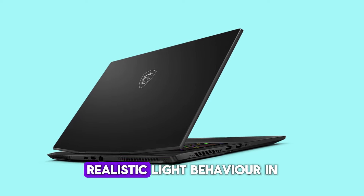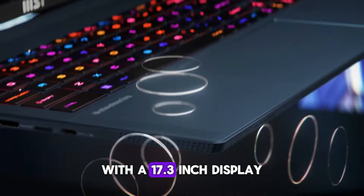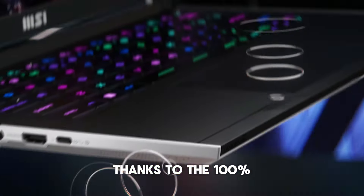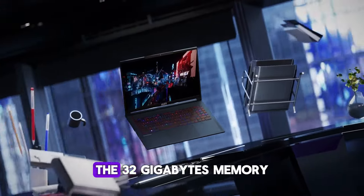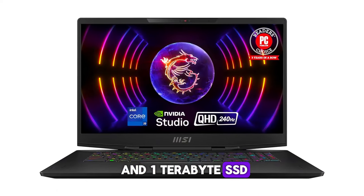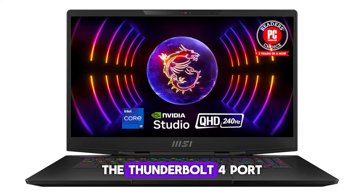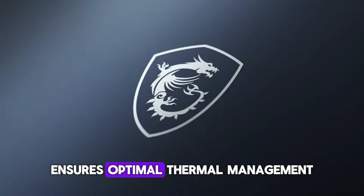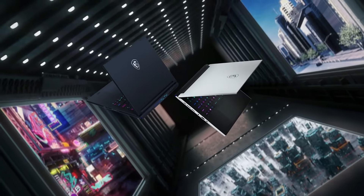With a 17.3-inch display, the visuals are not just smooth but also stunningly vivid, thanks to the 100% DCI-P3 color gamut. The 32 gigabytes of memory and 1 terabyte SSD provide ample space and speed for all your storage needs, while the Thunderbolt 4 port offers high-speed data transfer. The laptop's Cooler Boost Trinity Plus technology ensures optimal thermal management, keeping the system cool during intense gaming sessions.